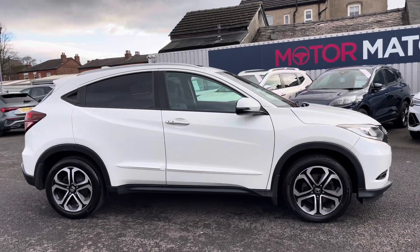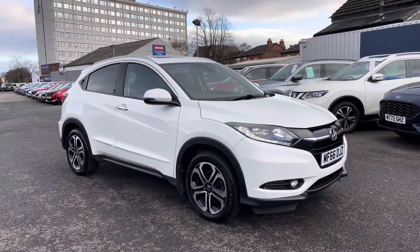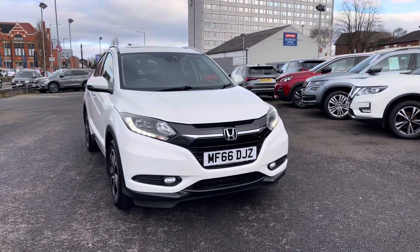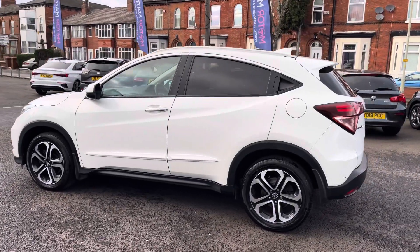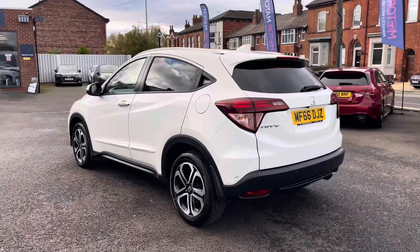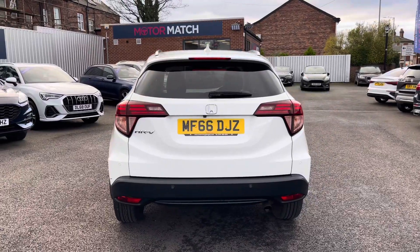Hi, my name is Daniel here at Swansway Honda Stockport and today I'm going to be taking you around this used Honda HR-V 1.5 IVTEC EX. This vehicle has currently done 55,468 miles and it's finished in the colour platinum white. This HR-V comes well equipped with some great features and it looks very stylish, especially with the white paintwork.